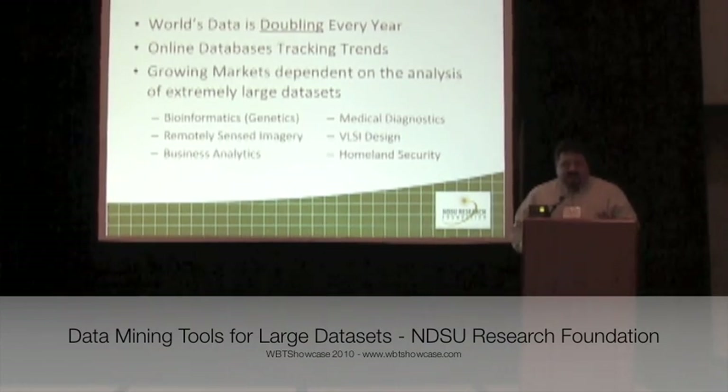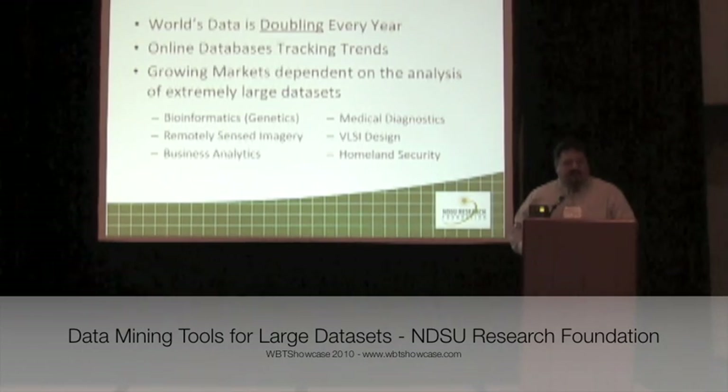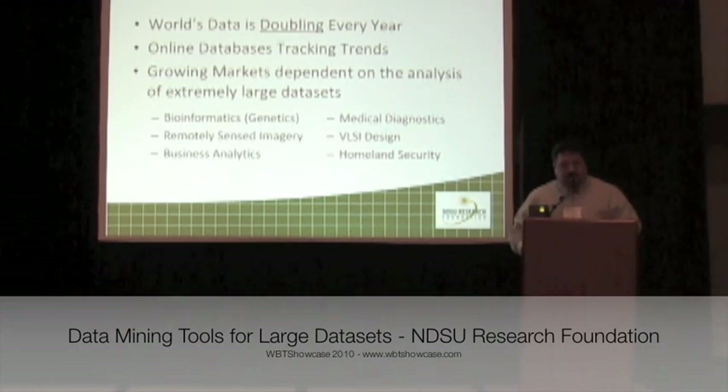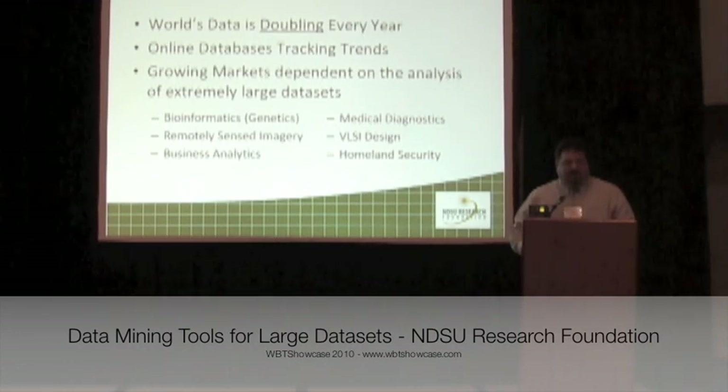Not only is the size of the data growing exponentially, but the nature of the data is changing as well. Much of the data that's being generated today is increasingly online, and it's being created in databases that change and grow as we consumers interact with them.